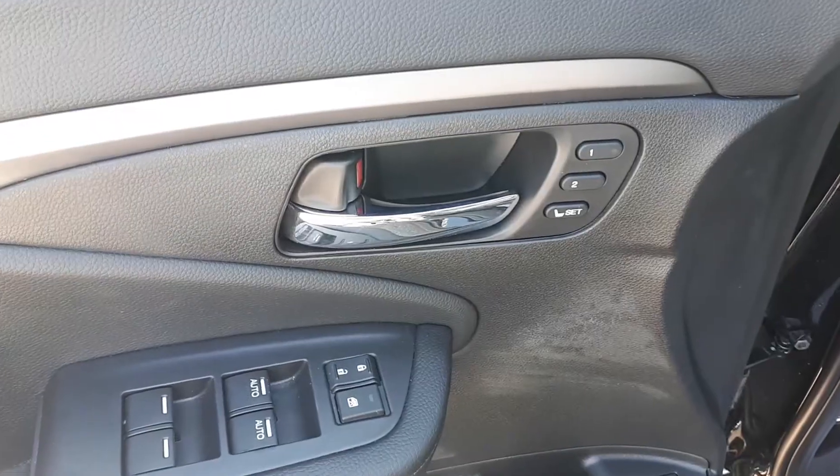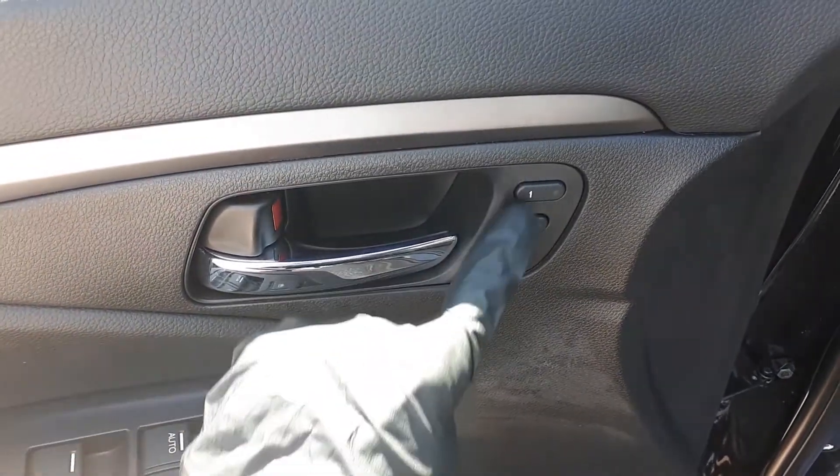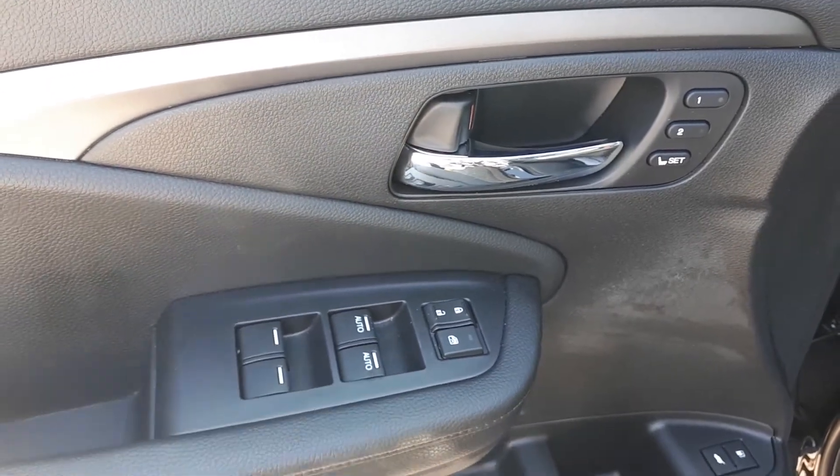Starting with the driver side door, we have our memory seat functions for two different drivers, power locks, windows with automatic front windows.